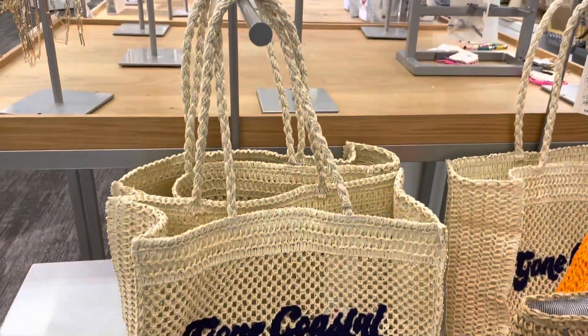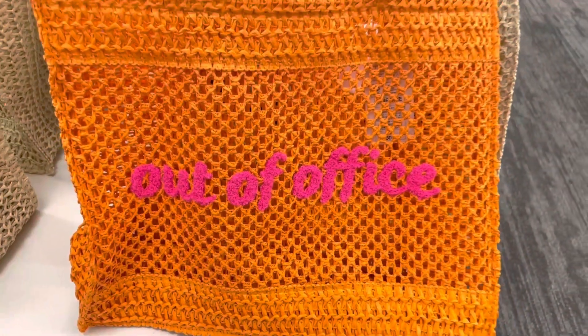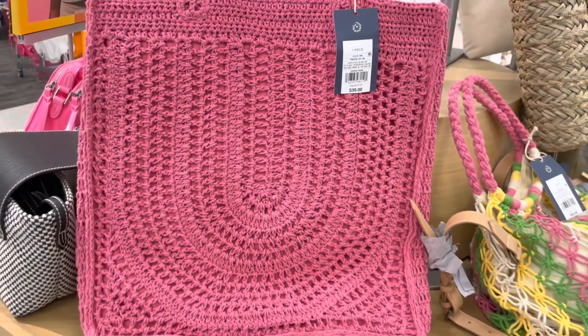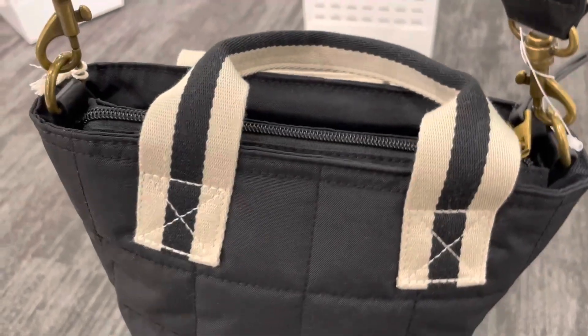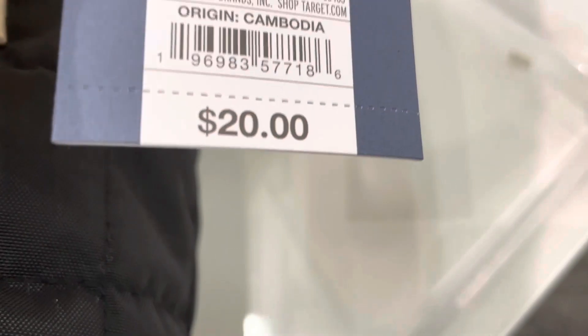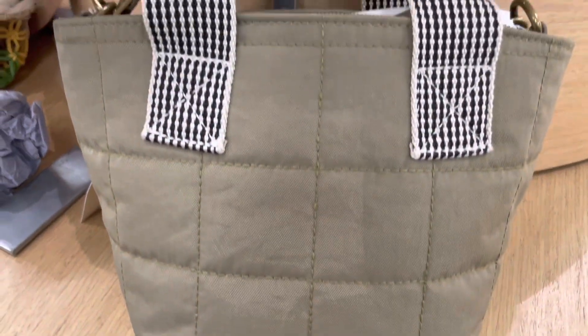These seasonal tote bags would be cute for the beach and are also available in one other color. Here is a crochet tote handbag by Universal Thread and it's available in five colors. These small tote handbags have a striped handle and strap — it can be a crossbody bag or a handbag. This crossbody bag is available in a pink and an olive green color too.